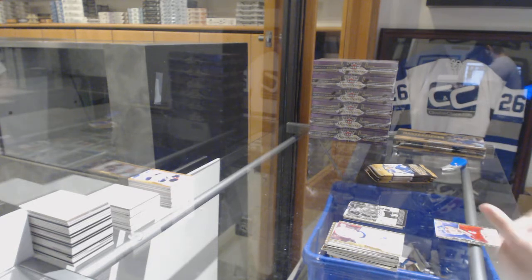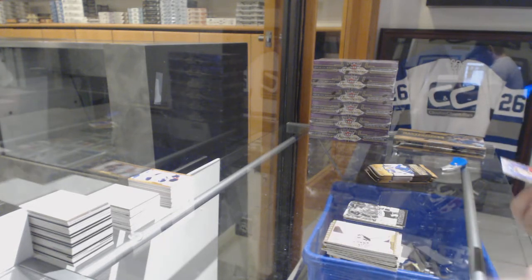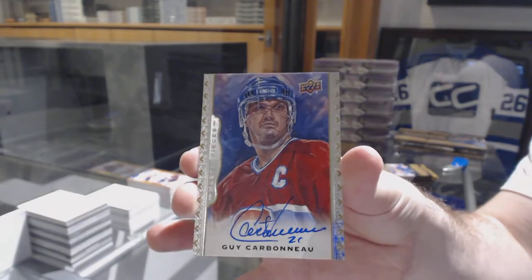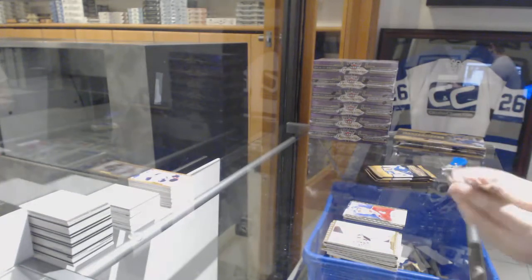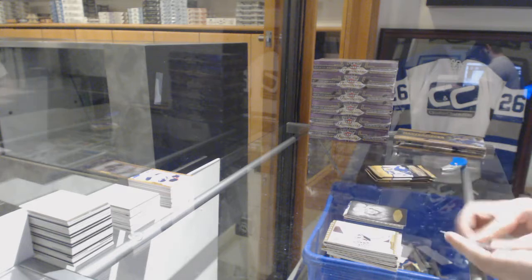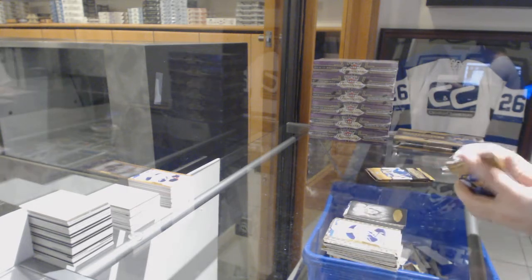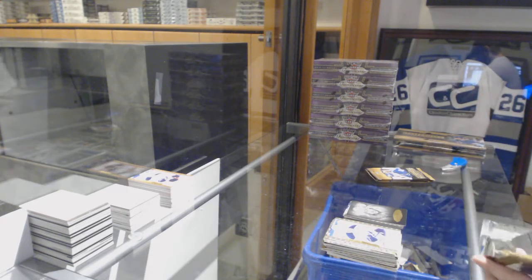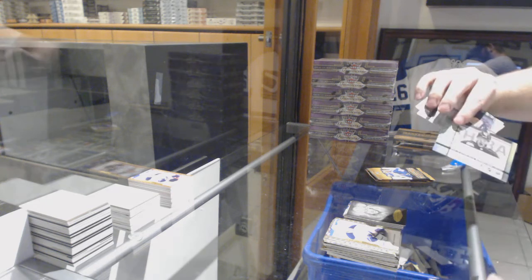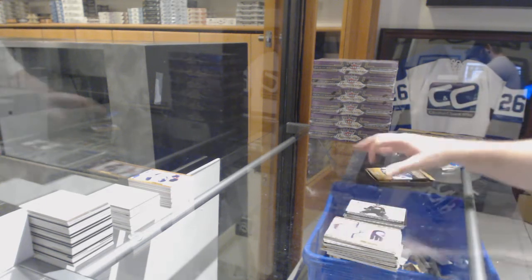For the Montreal Canadiens, autograph of Guy Carbonneau! Black and white of Mark Messier for the Rangers. We've got a wire photo Corey Perry for the Anaheim Ducks.